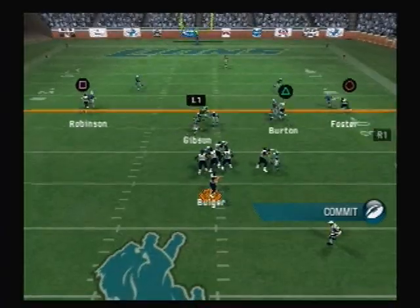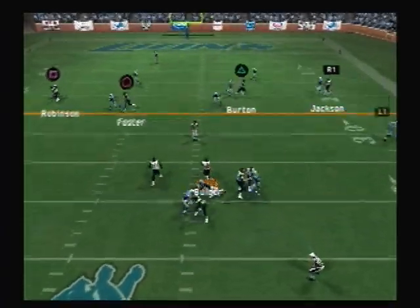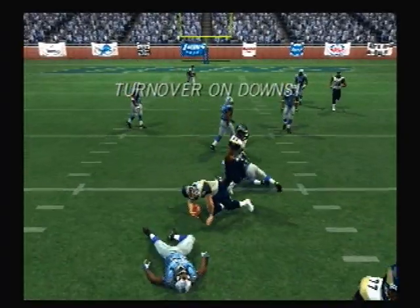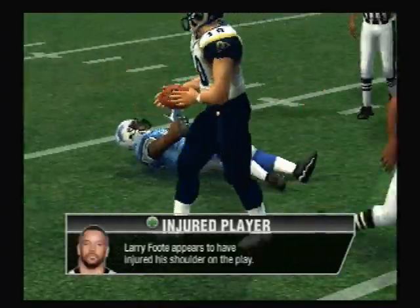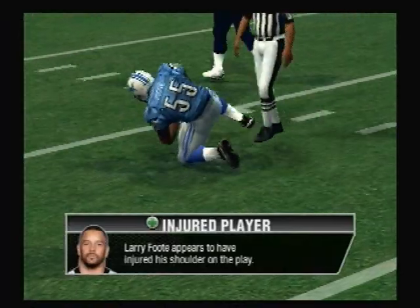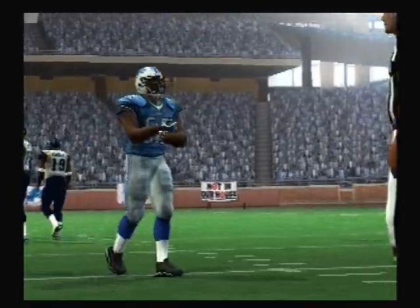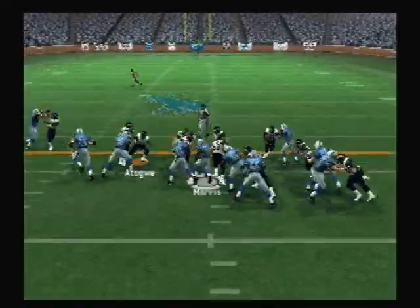Drops back — under heavy pressure. He's got all day to throw and decides to run. Foot looks to have been shaken up on that play. The St. Louis Rams go with a four-man front.